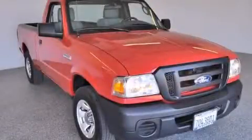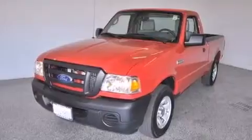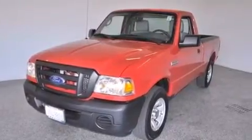This is a 2011 Ford Ranger. It has the power to move what you need and the look too. This truck has a 5-speed automatic transmission and an inline 4-cylinder engine.